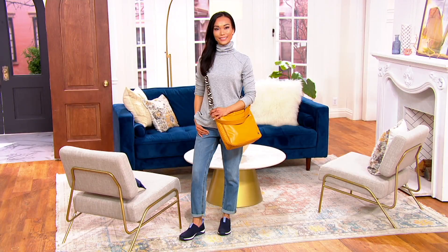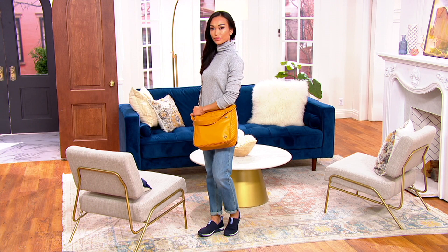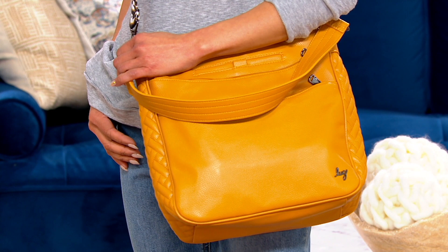You're going to want to make sure you pick this up right away. It's also a customer top-rated item, so people who have this absolutely love it. It's Amy and Jason — those are the creators of Lug — and it's their vegan faux leather.